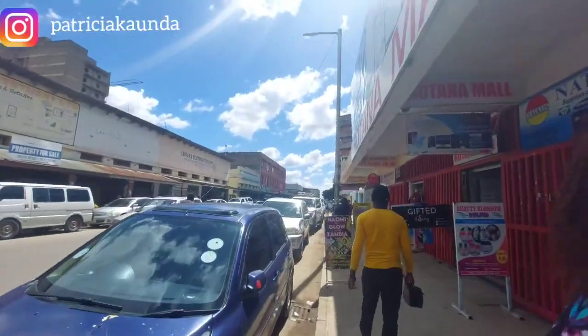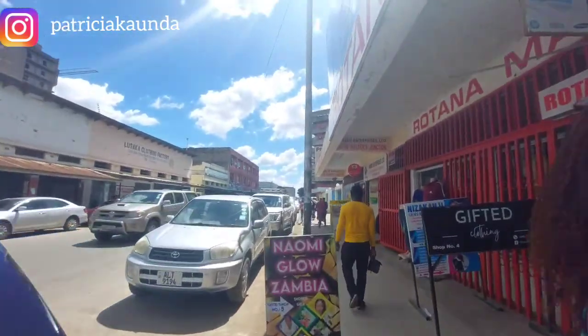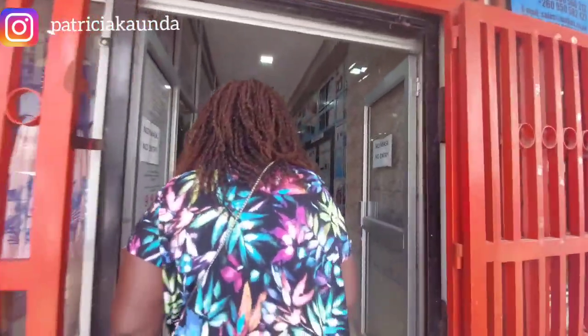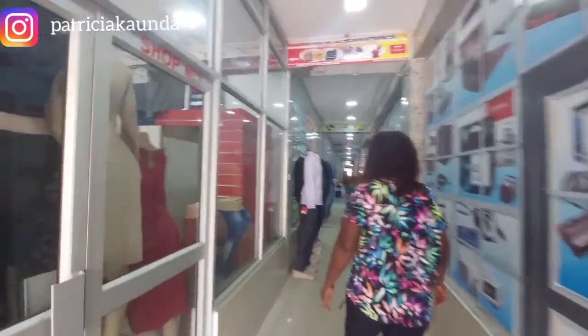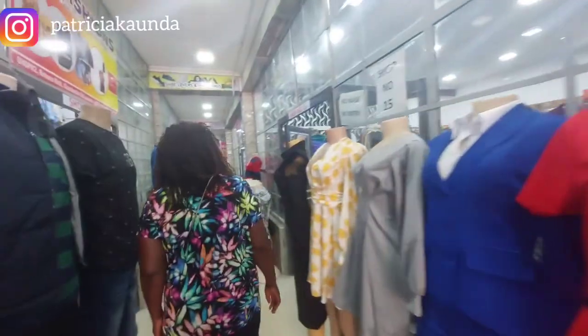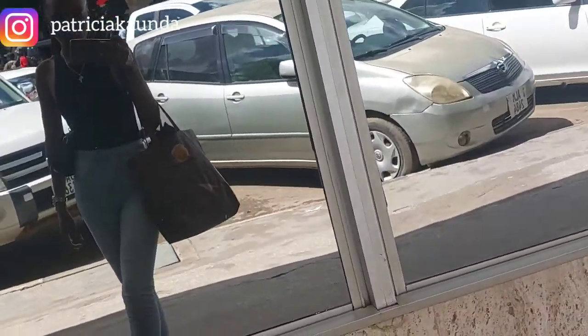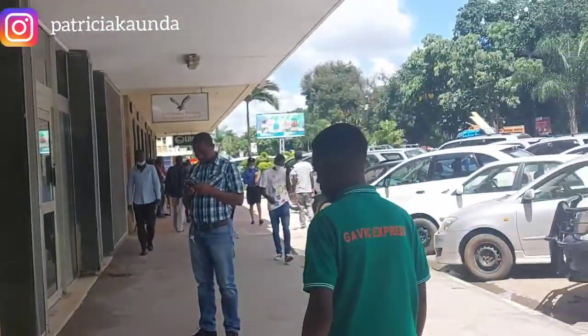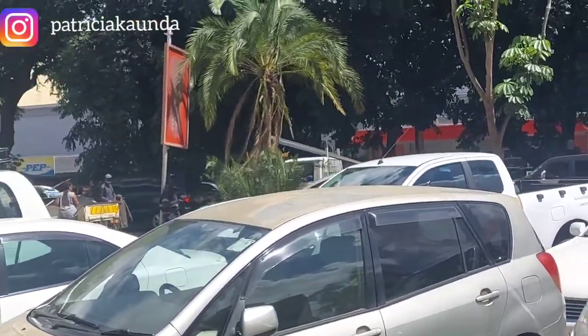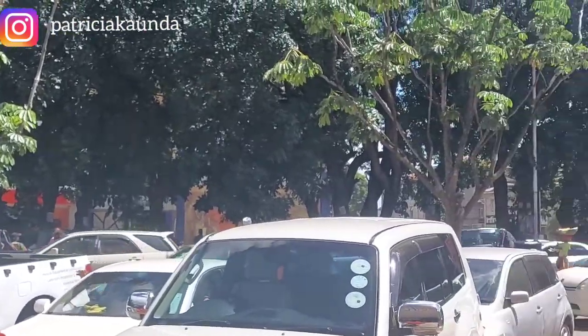So we are now in town — this is the station, so we are now in the CBD. It's not as congested as the market we are yet to reach. There are different stores and whatnot, so you can find everything you want from clothes to basically everything, including mirrors and pictures.